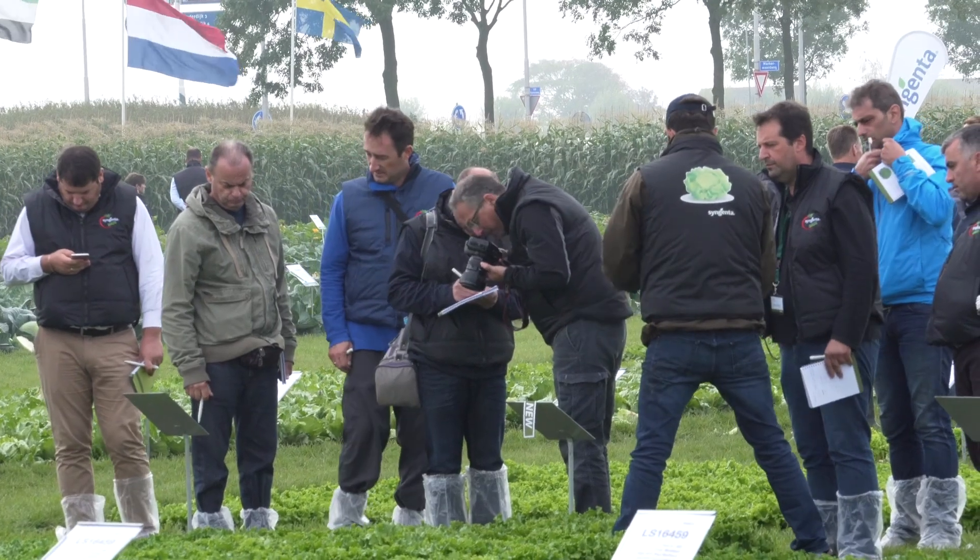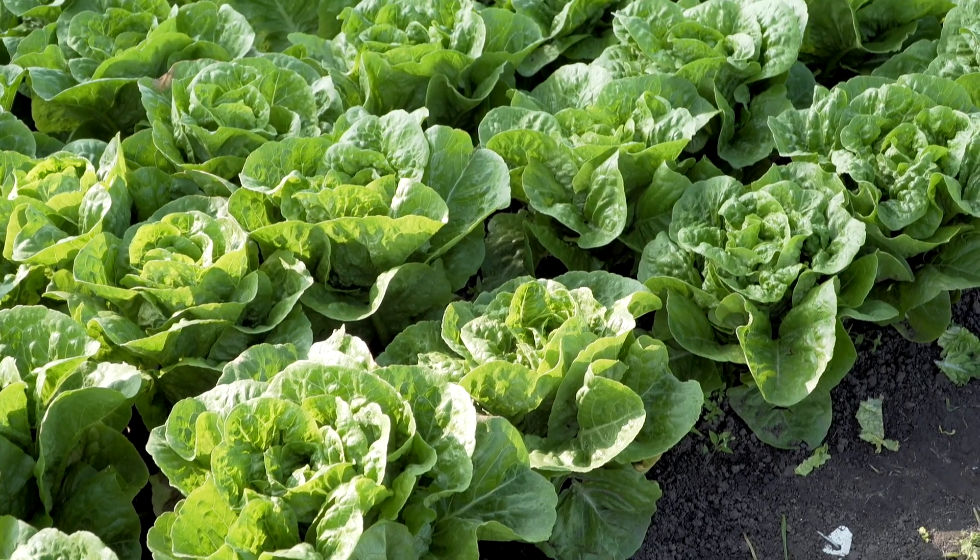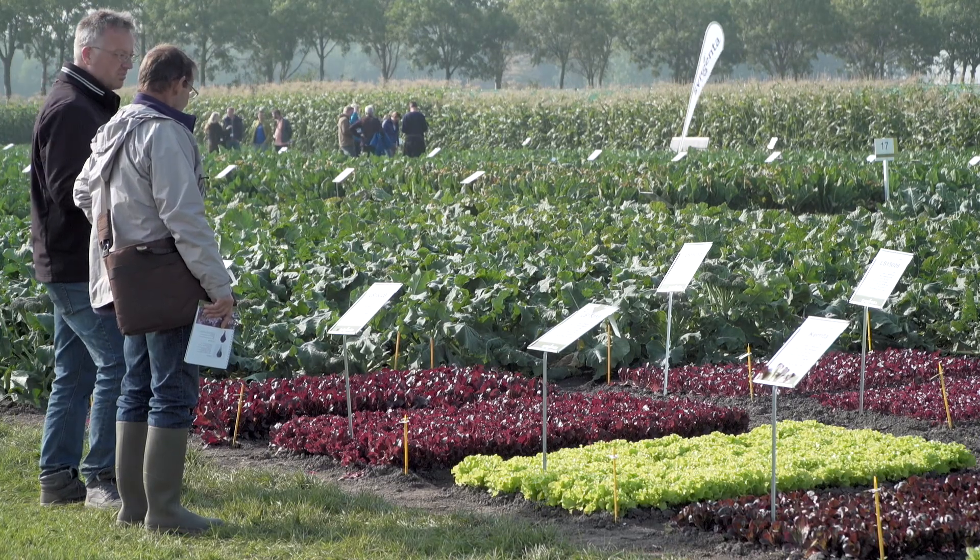Syngenta's trial demo site has been a fantastic opportunity to really meet with the seed reps and the product directors and discuss those final little arrangements for next season's 2018 trials program. It's got really good labels, it's really easy to find each variety, and the layout has been perfect.